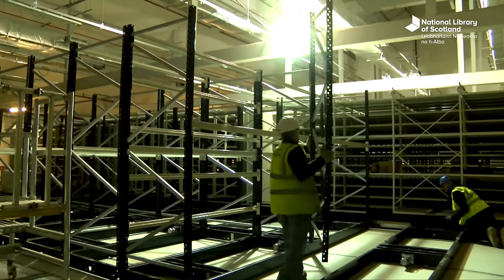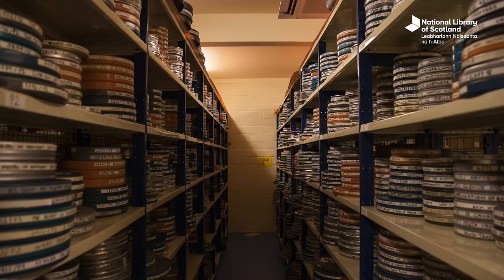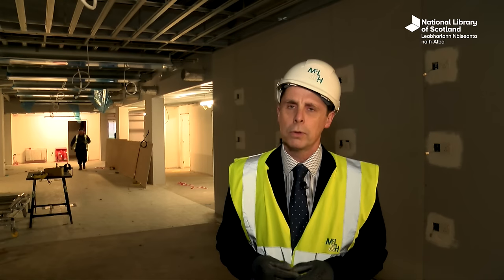First of all, we've got the moving image archive — that's a hundred years of recorded film in Scotland. It's a unique collection and we're very excited that it will be available here at Kelvin Hall.